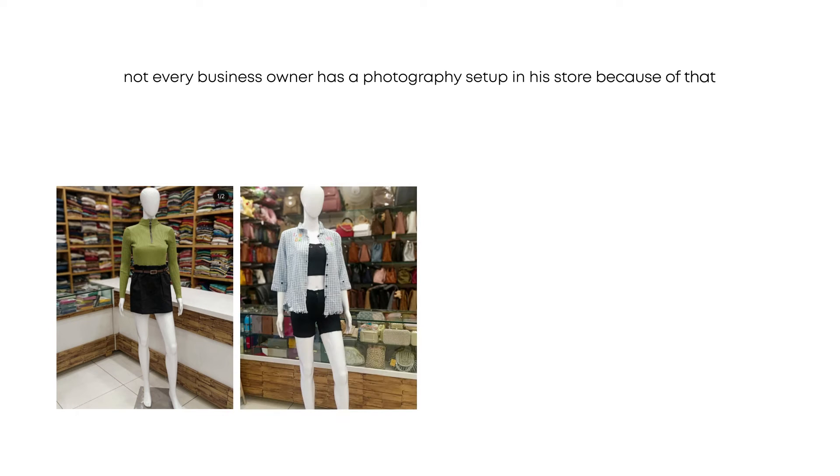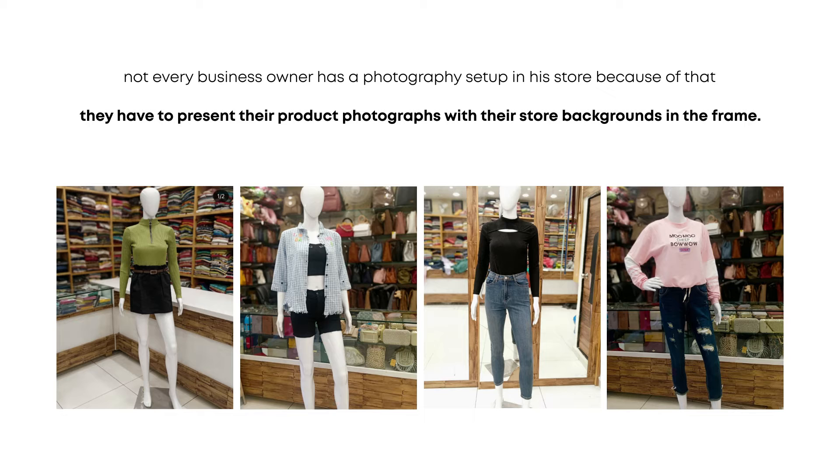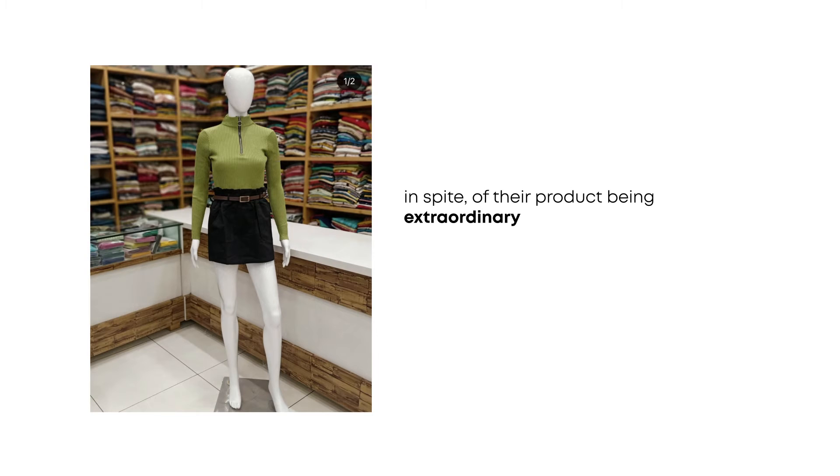Not every business owner has a photography set up in a store, and because of that they have to present their product photographs with their store backgrounds in the frame. In spite of their product being extraordinary, it looks regular because of the background in the frame.